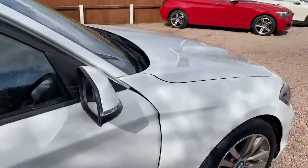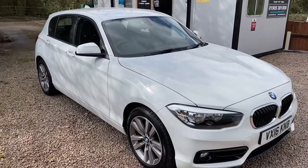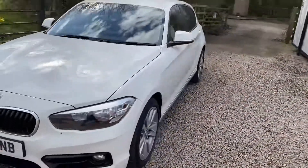This car has only covered 18,800 miles. Very, very pretty car — lovely mileage for a four-year-old car, under 5,000 miles a year.